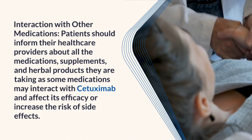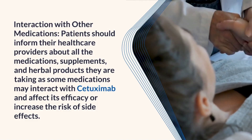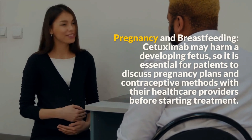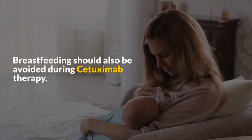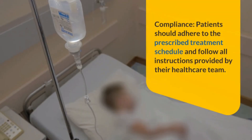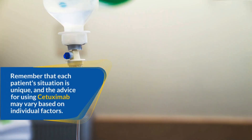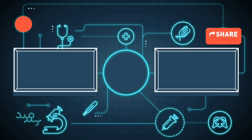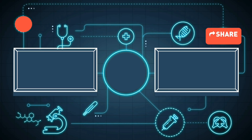Patients should inform their healthcare providers about all medications, supplements, and herbal products they are taking, as some medications may interact with Cetuximab and affect its efficacy or increase the risk of side effects. Cetuximab may harm a developing fetus, so patients should discuss pregnancy plans and contraceptive methods with their healthcare providers before starting treatment. Breastfeeding should also be avoided during Cetuximab therapy. Patients should adhere to the prescribed treatment schedule and follow all instructions provided by their healthcare team, as each patient's situation is unique. Remember, knowledge is power, and being well-informed empowers you to make the best decisions.